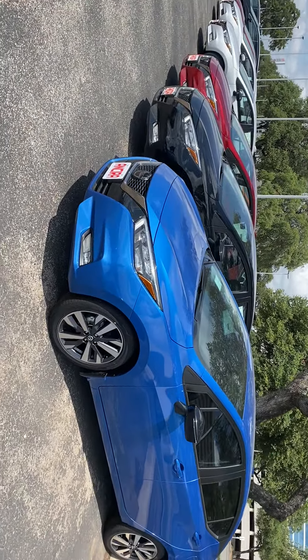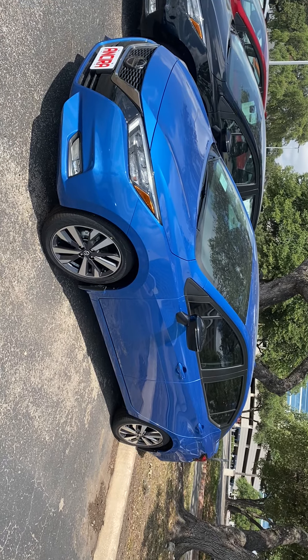Hi Holly, my name is Lou here at Ansira Nissan. I saw you had inquired about a Nissan Versa. I just wanted to send you a short video to give you a chance to see the vehicle up close.